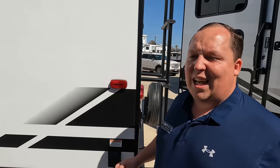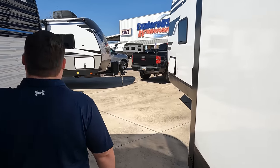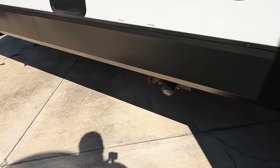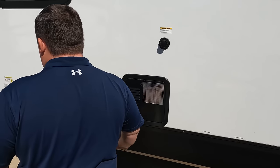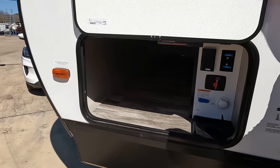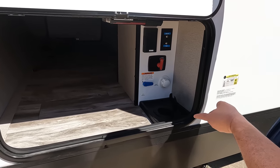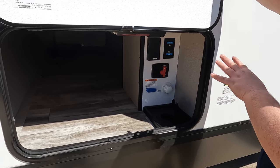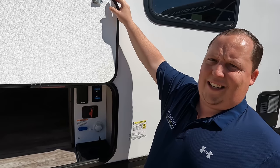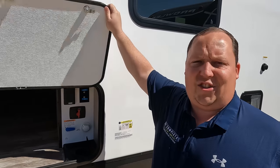Right over here, 50 amp service — I love that. Right over here is where we dump our tanks — black and gray tank. Here's your black tank flush, water heater right here. And right over here is the other side of the storage, potable water fill again, battery disconnect — everything. There's some higher-end stuff you see, but again, that's what Grand Design does. When you get Grand Design, you're not getting entry level — you're getting the Grand Design.